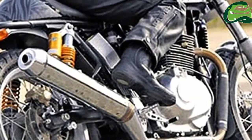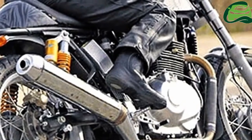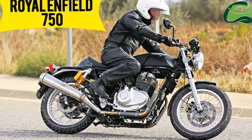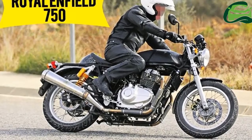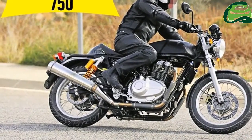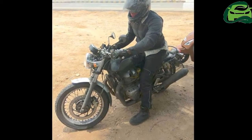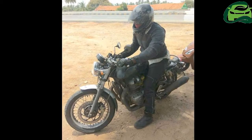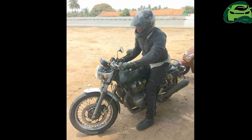The rear gets a saree guard as well. One can also see the test equipment wires in the engine portion. The power plant is a 750cc parallel unit with oil cooling, and the engine reportedly features a 270-degree crank for optimal refinement. The radiator is longitudinally mounted on the double cradle frame.